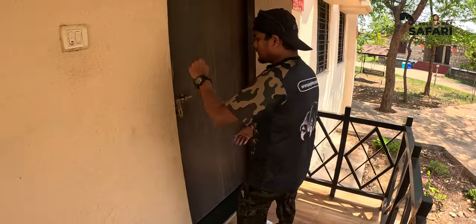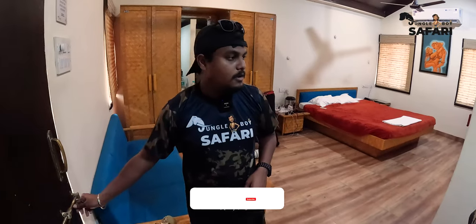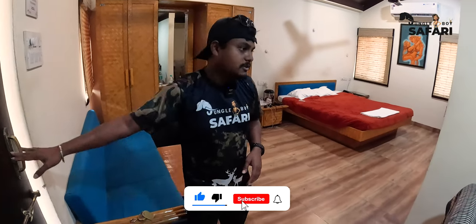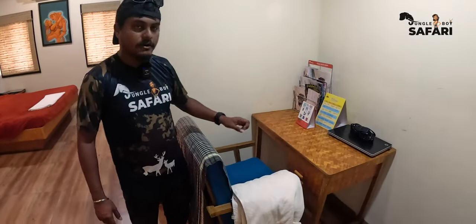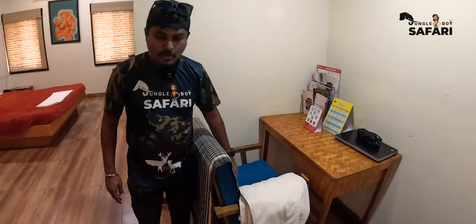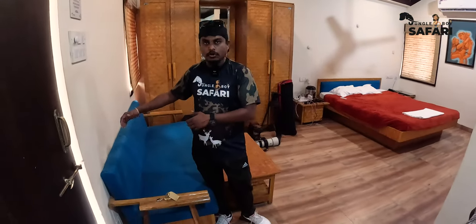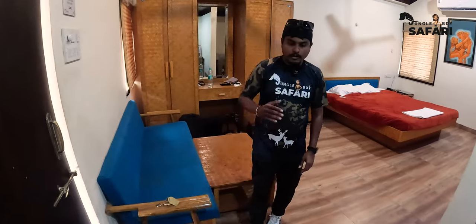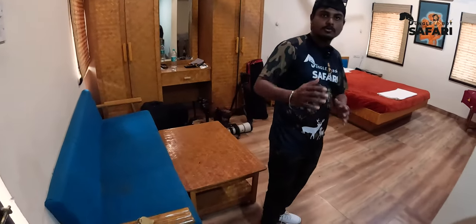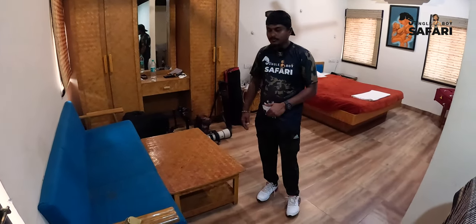My room number is Suite 14. I'm staying in a Standard AC room. All standard rooms come with an AC and a television. Once you enter, there's a writing table you can use for writing or for checking photos from your game drive on a laptop. There's also a couch on your left and a tea table. If you'd like tea, coffee, or snacks, you can order room service — just inform the canteen and they'll serve it in the room.